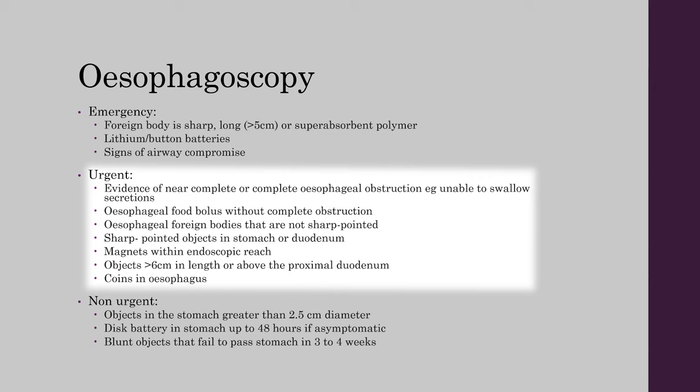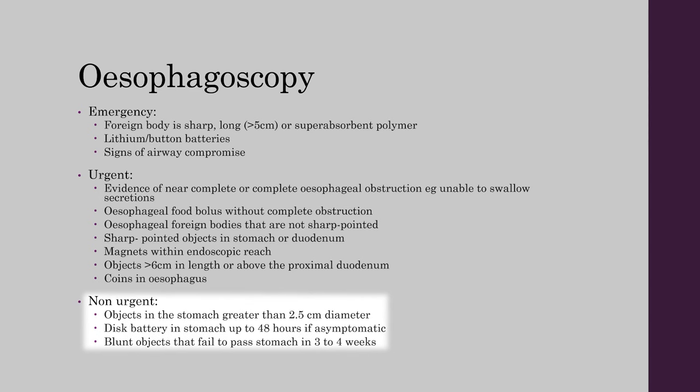Urgent esophagoscopy is needed for patients with near complete or complete esophageal obstruction, patients with esophageal food bolus without complete obstruction, patients with non-sharp esophageal foreign bodies or sharp objects in the stomach or duodenum, magnets within endoscopic reach, objects longer than 6 cm above the proximal duodenum, and coins in the esophagus. Non-urgent esophagoscopy applies to objects in the stomach greater than 2.5 cm in diameter, disc battery in the stomach which can wait up to 48 hours, and blunt objects that fail to pass the stomach in 3 to 4 weeks.